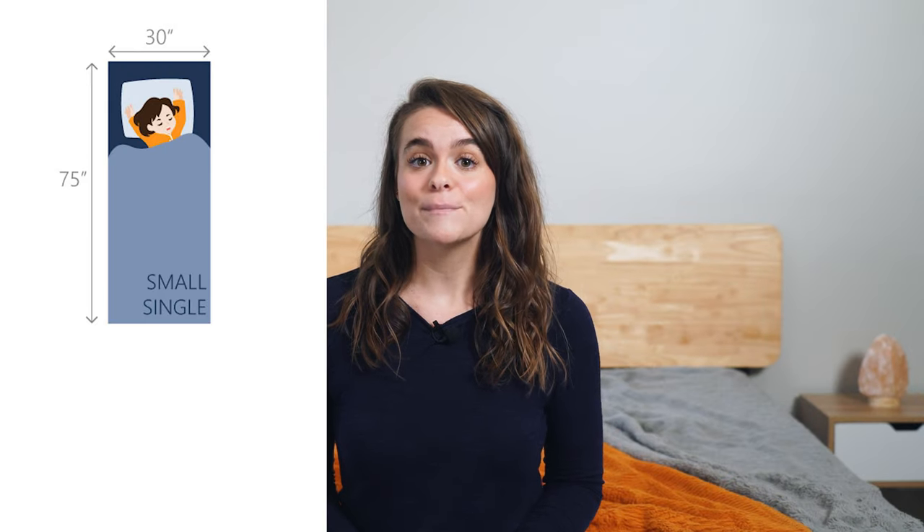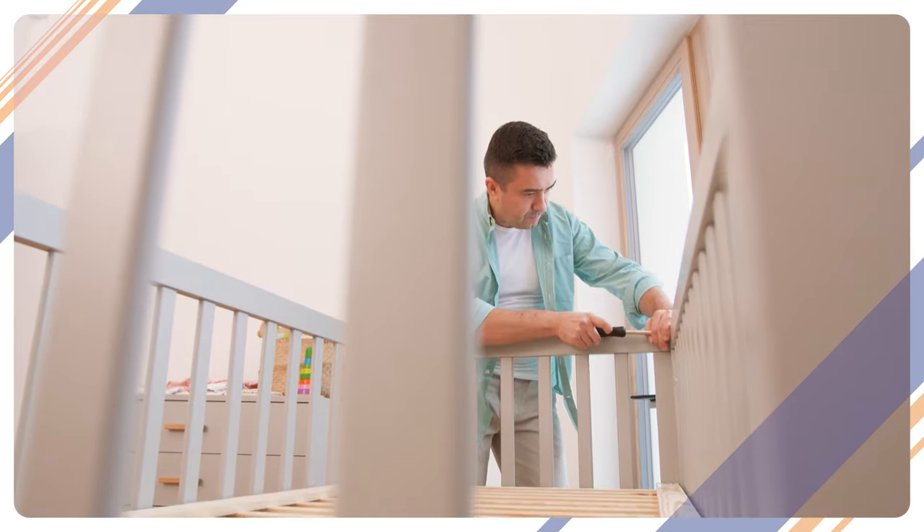First up is the small single or cot size, which comes in at a petite 30 inches wide and 75 inches long. These are going to be used in your cribs and toddler beds.